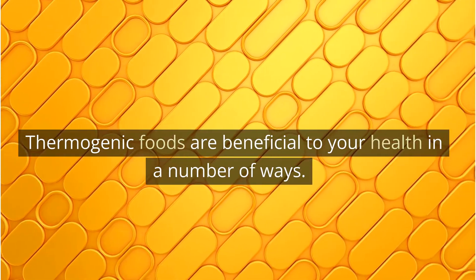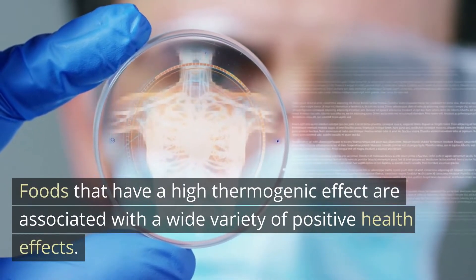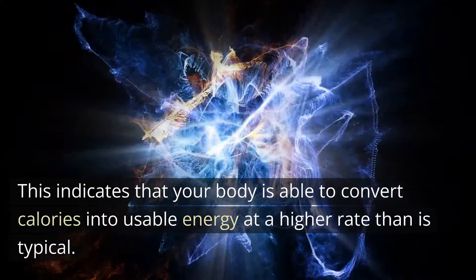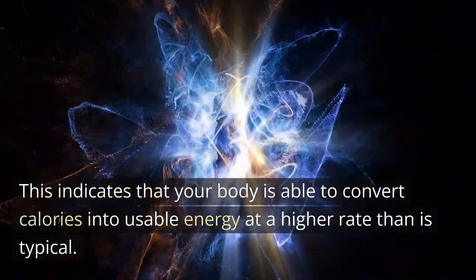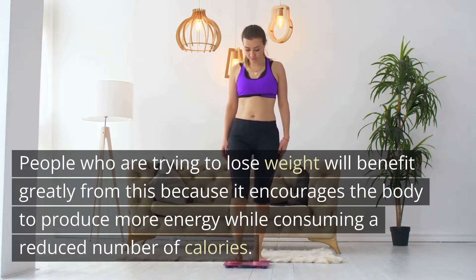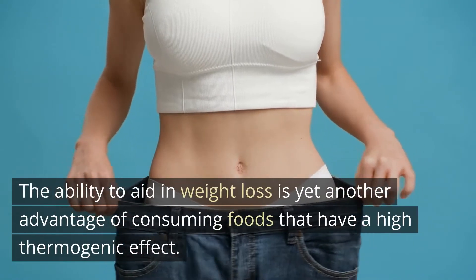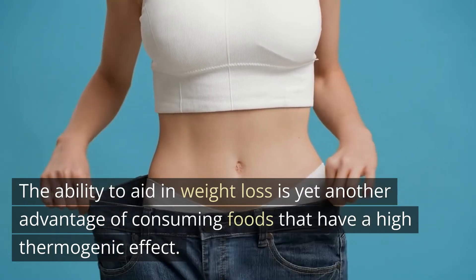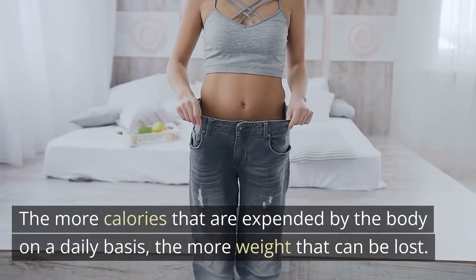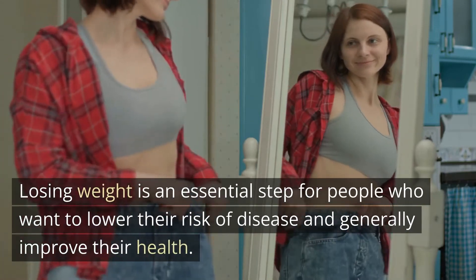Thermogenic foods are beneficial to your health in a number of ways. Foods that have a high thermogenic effect are associated with a wide variety of positive health effects. Increasing one's metabolism is one of these many benefits, indicating that your body is able to convert calories into usable energy at a higher rate than is typical. People who are trying to lose weight will benefit greatly from this because it encourages the body to produce more energy while consuming a reduced number of calories. The ability to aid in weight loss is yet another advantage, as losing weight is an essential step for people who want to lower their risk of disease and generally improve their health.